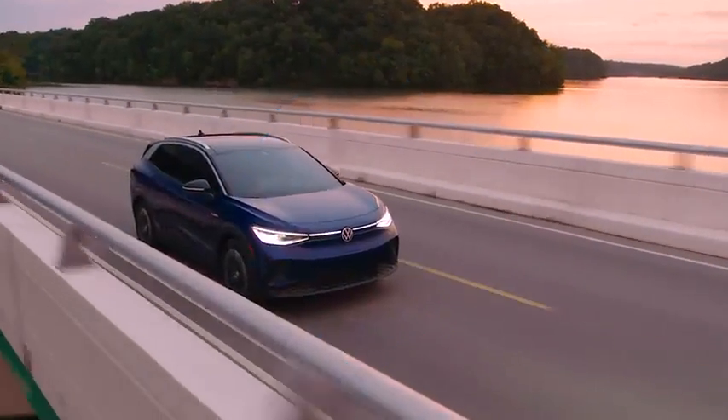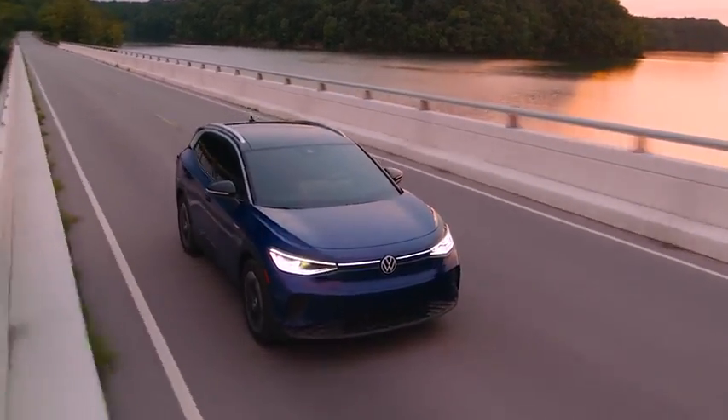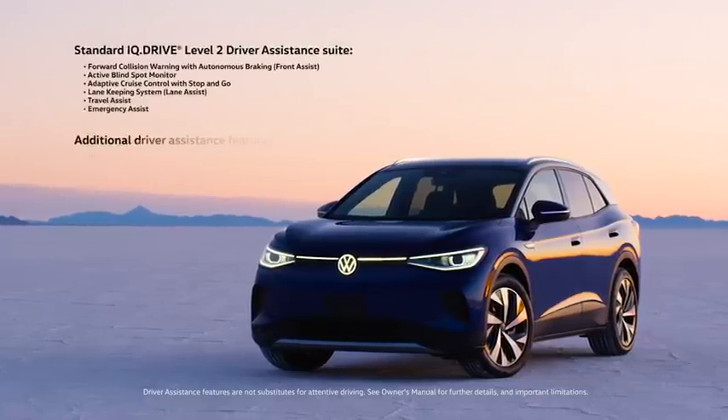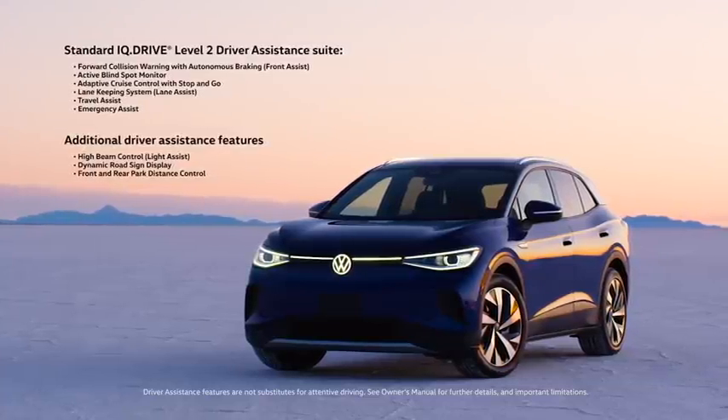Volkswagen's IQ Drive is a suite of advanced driver assistance technologies that come standard on all models of the ID.4. These features include travel assist, lane assist, front assist, adaptive cruise control, emergency assist, blind spot monitor, and rear traffic alert.